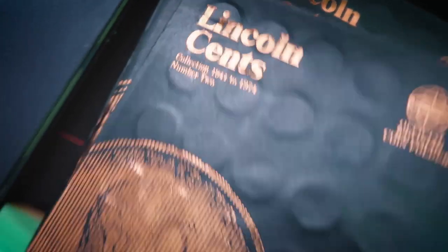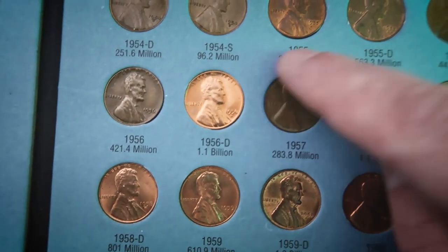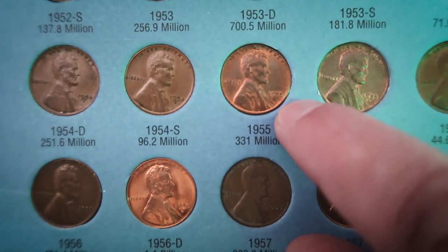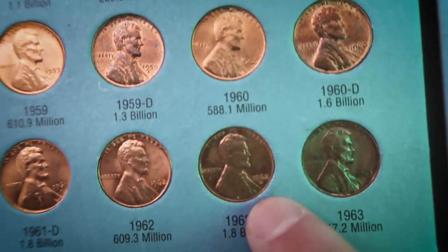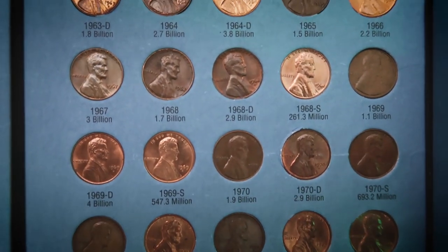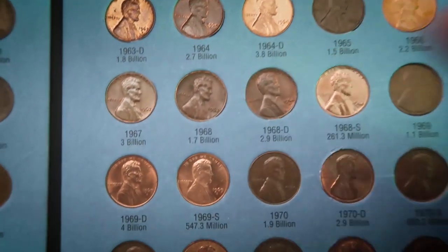So we got brown pennies here. For example, the 1957 is brown. And then this one is definitely red. This one here for the '55 might go as a red-brown. And then we can see the red and we see the brown — brown, brown, brown. Then brown, red, brown, red. So I've got a lot of those that are quite different here in this book. This one here might go as a red-brown. So you've got red, brown, red-brown — you guys get it.